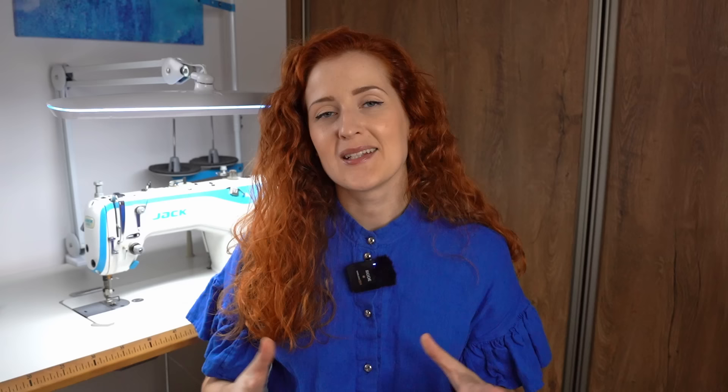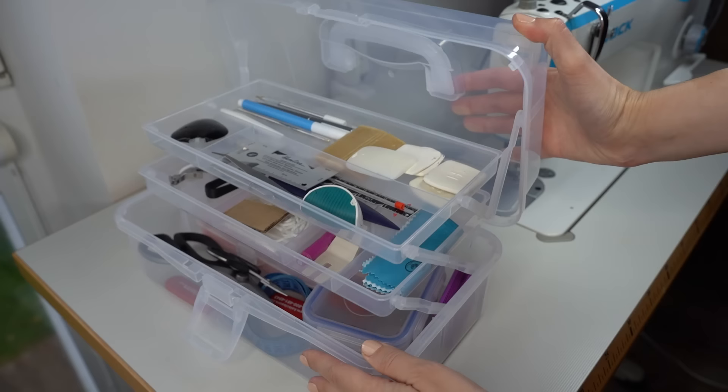The third thing I use in my sewing space and absolutely love is this clear toolbox. You can use any type of toolbox, but the ones in the hardware store I didn't really like the design of, so when I saw this clear one on Amazon I went ahead and purchased it.